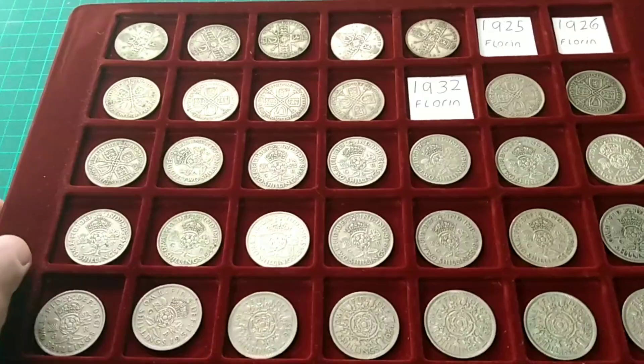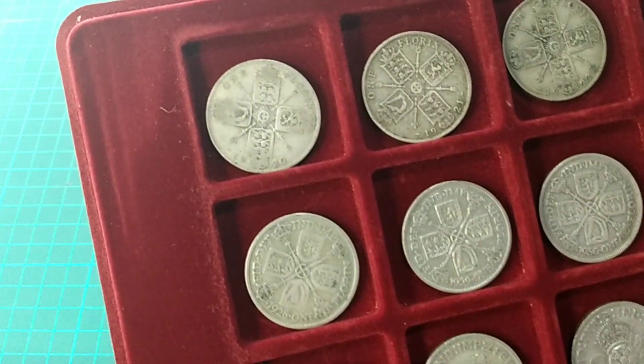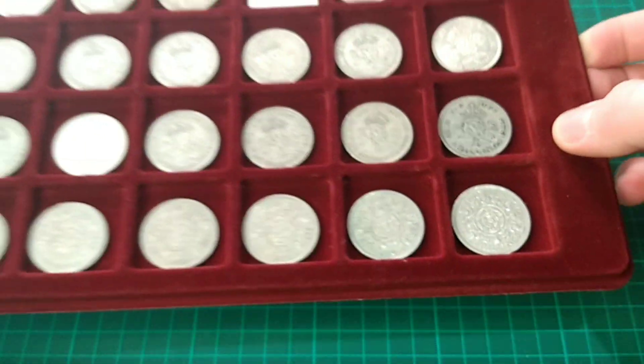This tray runs from 1920, which is the first year of 50% silver Florins, through all the 50% coins, and after 1946 of course, 1947 onwards they are no longer silver. Then I carry on with Queen Elizabeth: 53, 54, 55, 56 and 57. That is where this tray runs out.